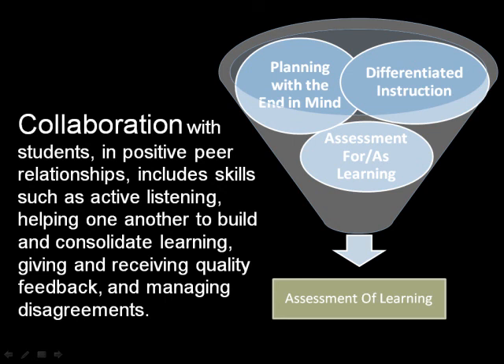Collaboration with students in positive peer relationships includes skills such as active listening, helping one another to build and consolidate learning, giving and receiving quality feedback, and managing disagreements. Through careful planning and the use of assessment for and as learning, students will have the opportunity to demonstrate collaborative work habits and skills in order to facilitate student learning.